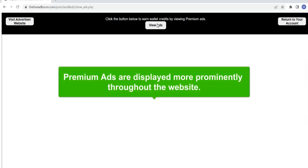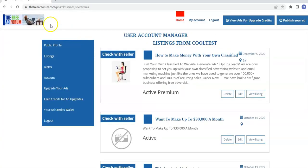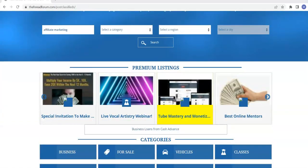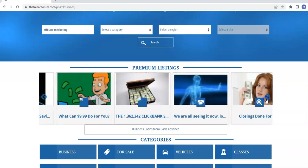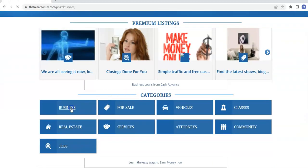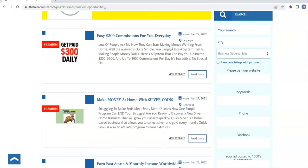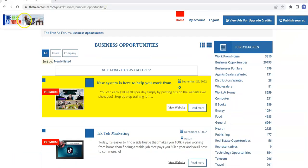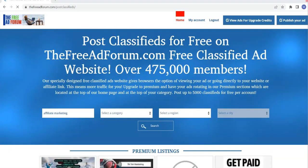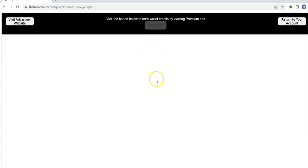Upgraded ads will be displayed more prominently — they'll be displayed at the top of their category and on the front page. Here on the front page, all the upgraded ads are shown as premium listings, getting preferential treatment above all the other ads. And if we come to your category, like business, you'll be displayed right at the top — premium plus highlighted. All these premium ads go on top of your category and right on the whole homepage. If you are an upgraded ad, you also get your ad in the credit viewer.